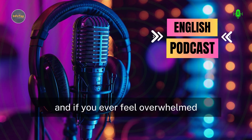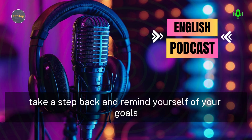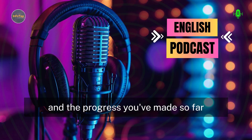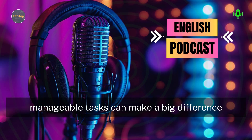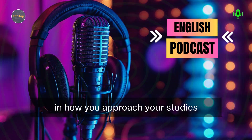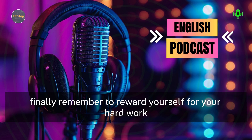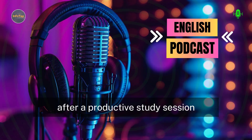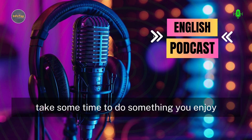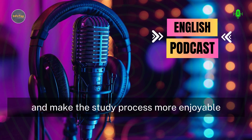And if you ever feel overwhelmed, take a step back and remind yourself of your goals and the progress you've made so far. Breaking your study goals into smaller, manageable tasks can make a big difference in how you approach your studies. Finally, remember to reward yourself for your hard work. After a productive study session, take some time to do something you enjoy. This can help keep you motivated and make the study process more enjoyable.